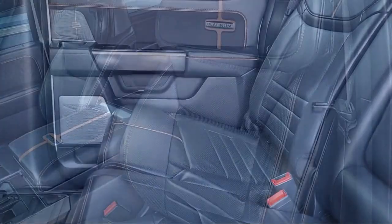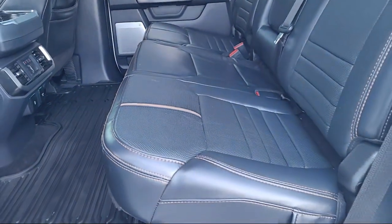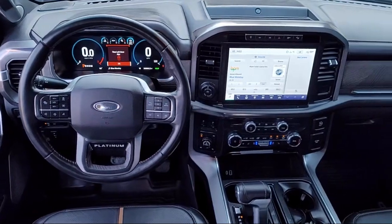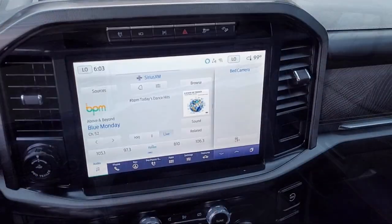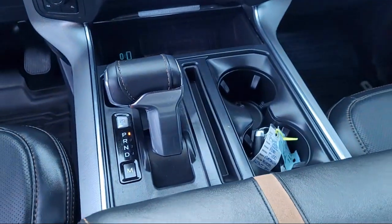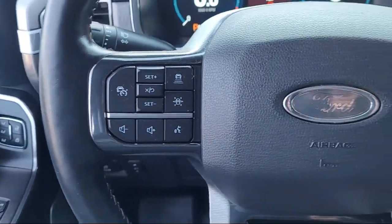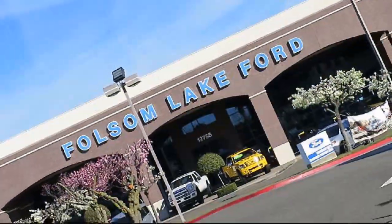Every certified pre-owned Ford vehicle is given a rigorous 172-point inspection by Ford factory trained technicians, and every certified pre-owned Ford vehicle is backed by Ford with a 7-year, 100,000-mile powertrain warranty coverage from the original purchase date, plus 12-months, 12,000-mile limited warranty coverage with roadside assistance.